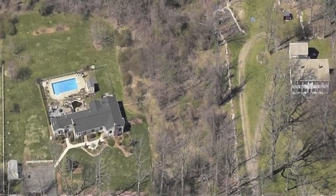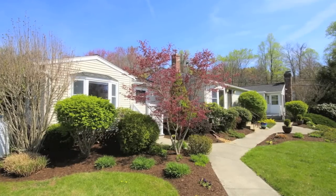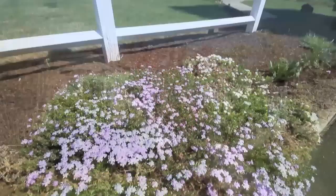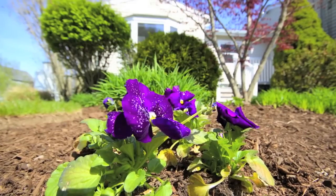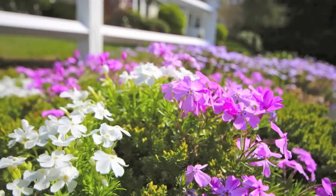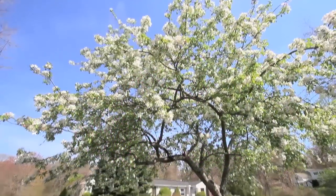Welcome to 81 Franklin Road in Ashland, Massachusetts. Upon first glance of this lovely home, you'll quickly notice the pride of ownership through its neatly manicured landscaping, beautiful flowers, and old stone walls that line the front yard.